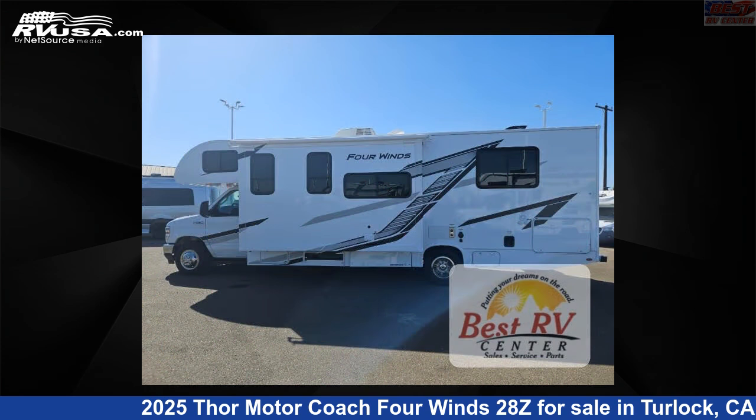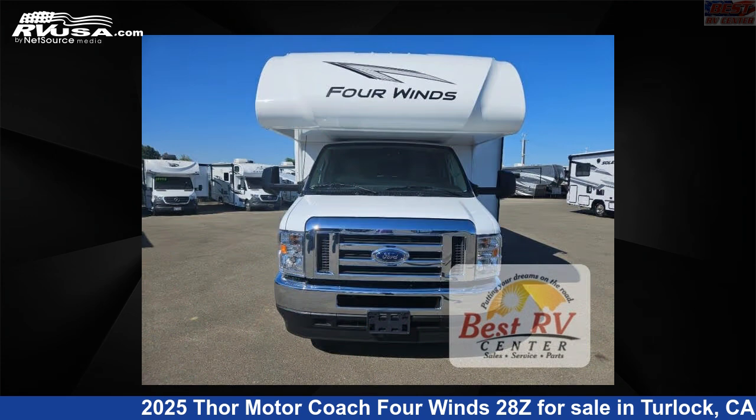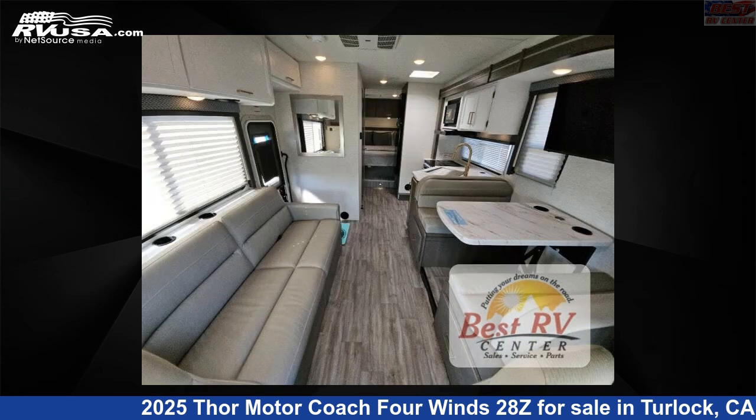This new Thor Motor Coach is 30 feet 0 inches in length and features a Nantucket Blue LL, Sunlit Silver Interior, sleeps 6, Slide Out, and 40 gallons Fresh Water Capacity.